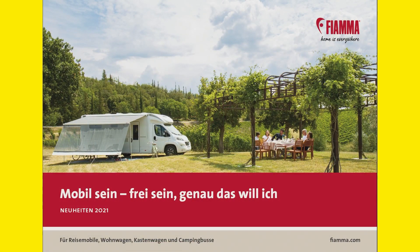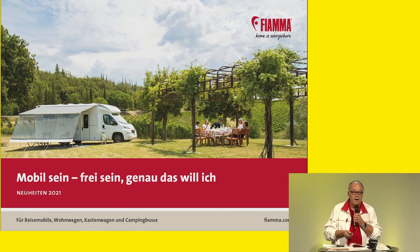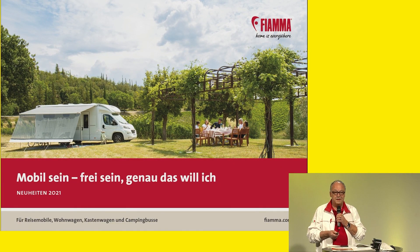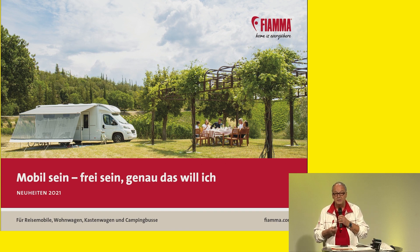Hello and welcome. I am very happy to be here and to share a few words about our novelties. You can see our new catalogue — being free, being mobile, this is what we want. We have selected a horizontal shape with a more modern appearance. Customers will find their way through it. We always have three groups at Fiamma.